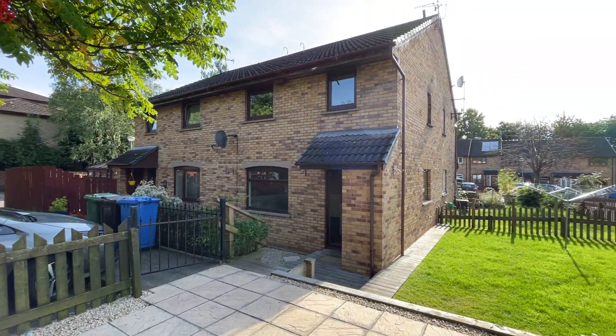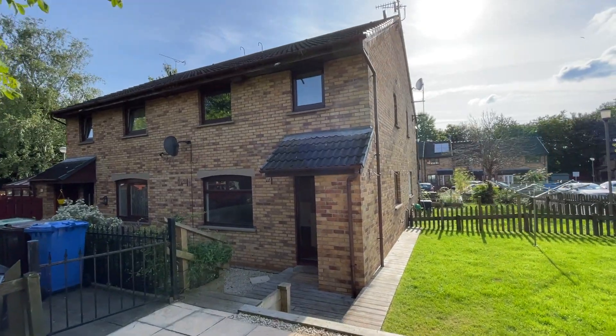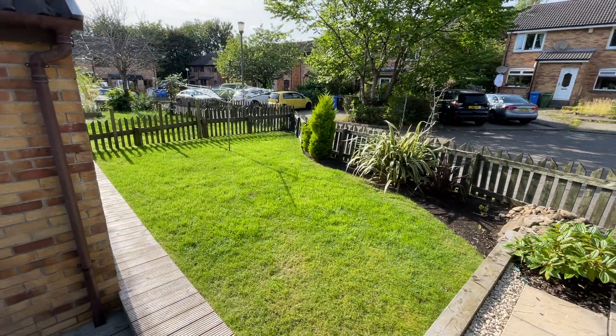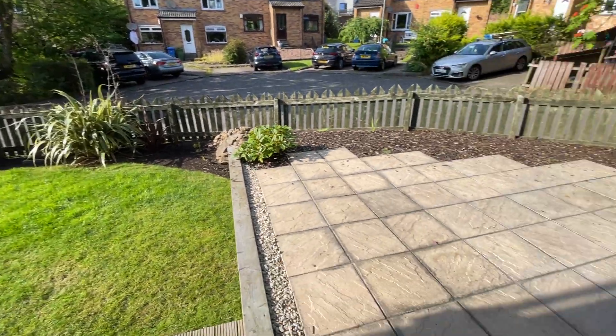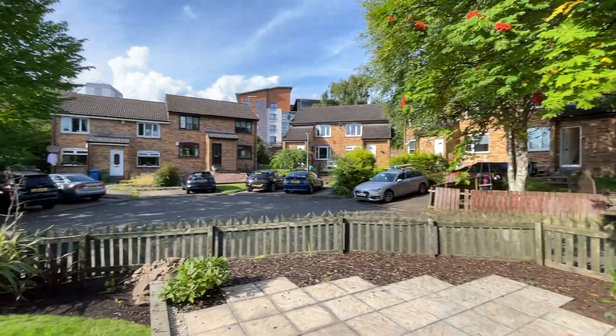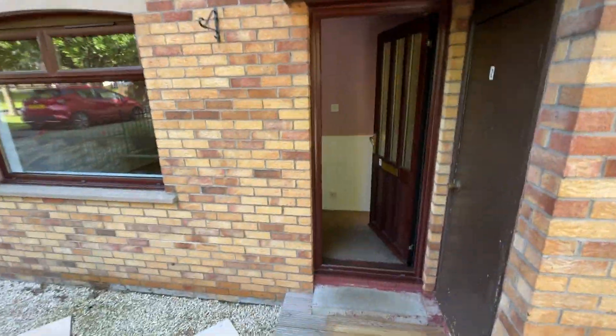This is number 2 Gairbraid Court, a two-bedroom semi-detached house. There's a really nice garden space with a bit of grass and a patio area outside. There's also a car parking space, and it's a really quiet cul-de-sac.